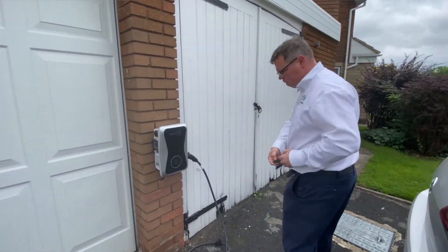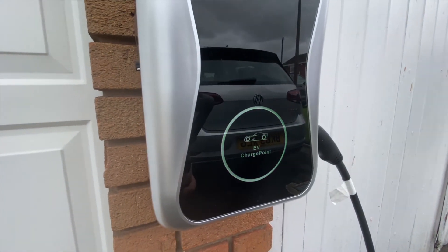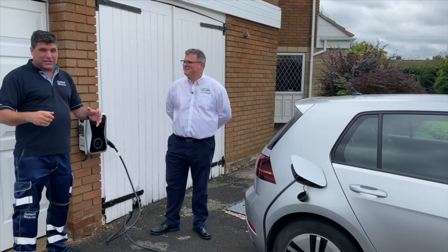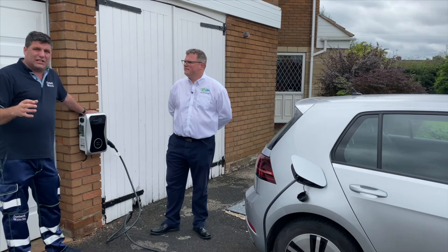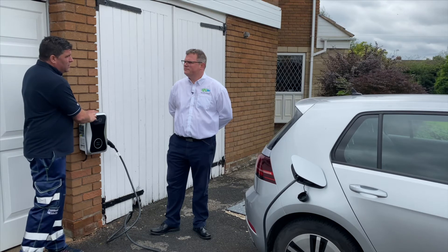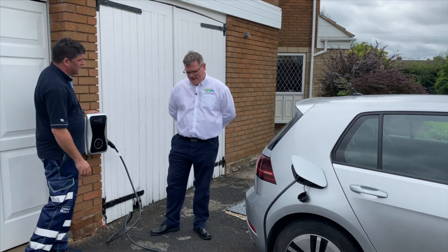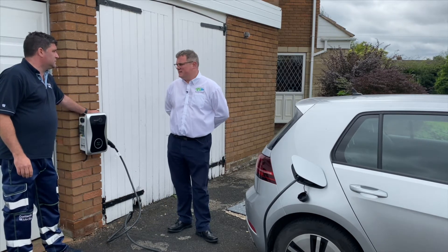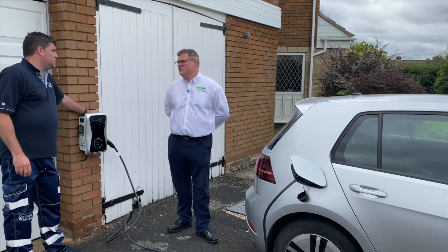So that's really important — you actually get government benefits on installing one of these, and of course we've got the benefit in kind now with having an electric vehicle for businesses. Whether you're leasing or buying one of these electric vehicles, you've got a really serious big benefit in kind, which is why we're installing a lot more of these now. It's skyrocketed, the amount we're installing. From April this year, it's a 0% benefit in kind tax, rising to 1% in 2021 and 2% in 2022.